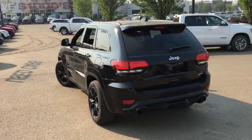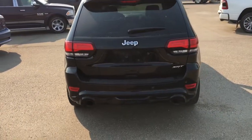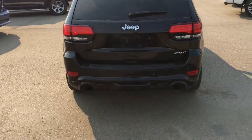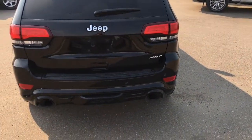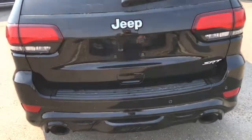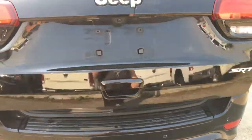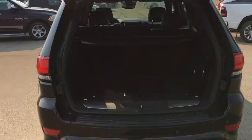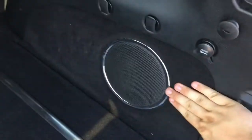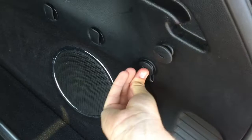This has a rear window wiper and dual exhaust tips out the back — it has a very good-sounding exhaust note. Those dots on the back bumper are rear park sense parking sensors, and you'll also find those on the front. This does have the power lift gate — put your hand down here, push it, and the power lift gate opens up right before your eyes. There's tons of space back here for many different things.